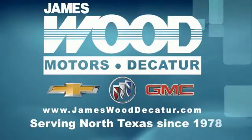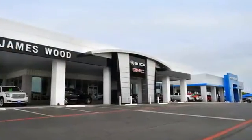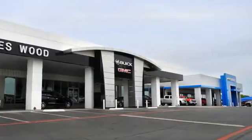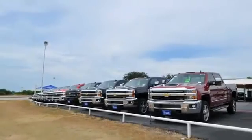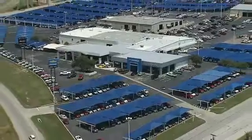We've been serving North Texas since 1978, building our business for nearly 40 years on treating our customers right. We're here for you for the life of your vehicle. The next time you're looking for a new or pre-owned vehicle, come visit our family at James Wood, Decatur.